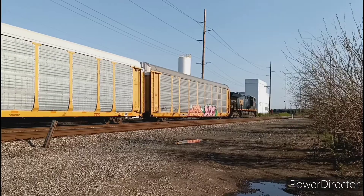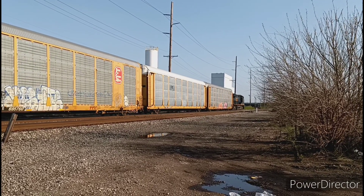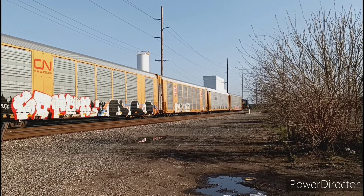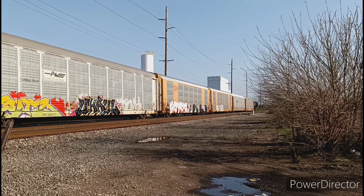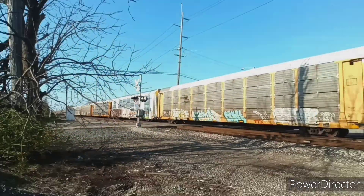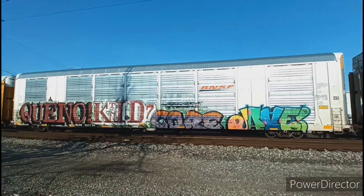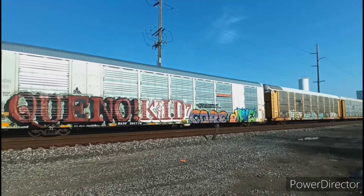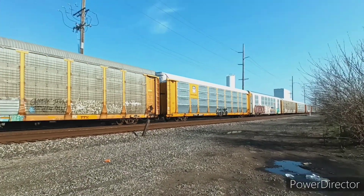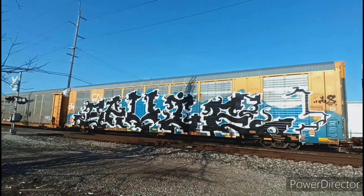A northbound autorack train, led by a single ET-44AH. And a bunch of different graffiti on this one here, and some more interesting graffiti.